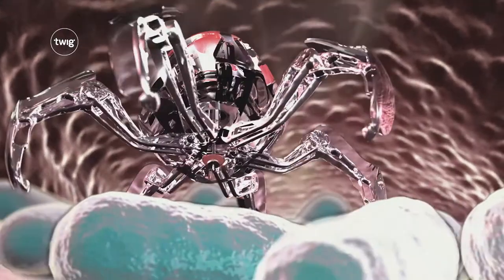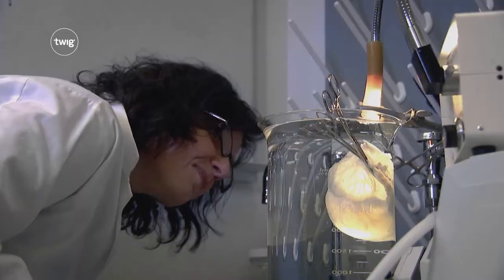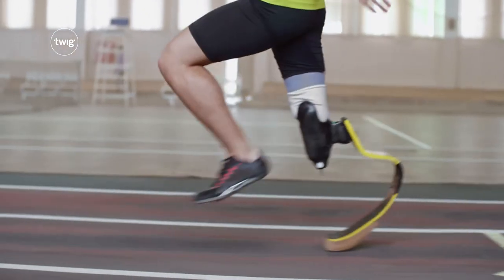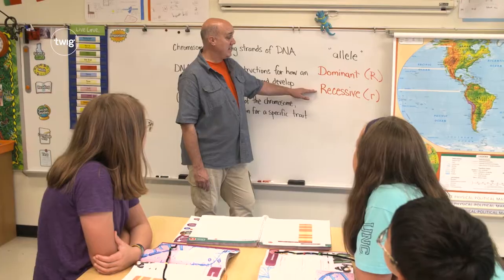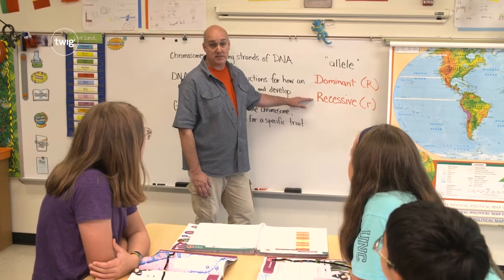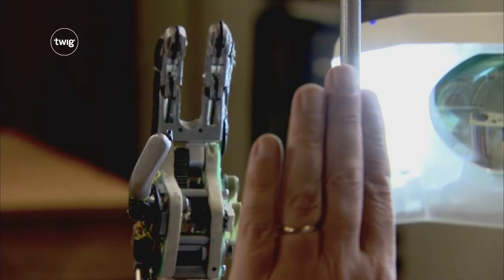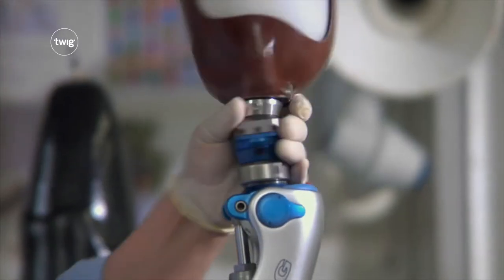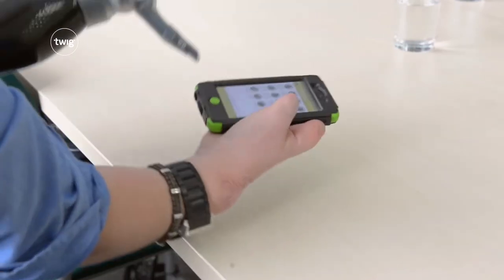They'll learn how technology can change the human body, from organ transplants to artificial body parts. Then, once they're trained up, students will tackle their first assignment as biotech engineers: to design and build a prototype prosthetic hand.